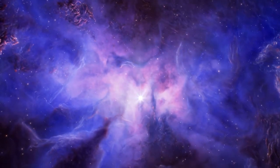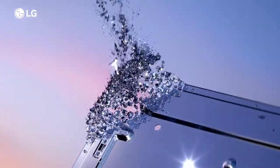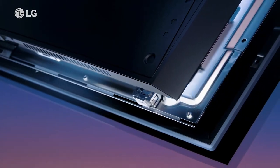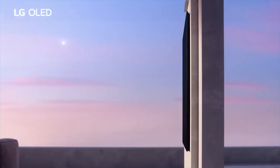The LG ThinQ AI TVs are the only TVs with Google Assistant and Alexa built-in. LG ThinQ fully integrates the voice assistants you already use — no need to buy a separate device. Convenience and connected home control at your command, making it easy to control other smart devices and LG smart products.